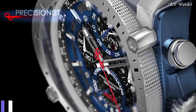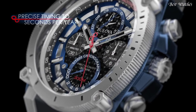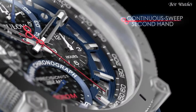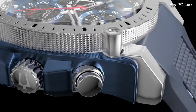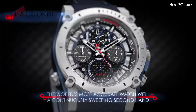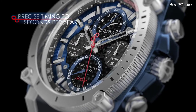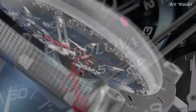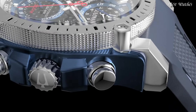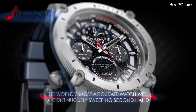Number 1: Bulova Precisionist Chronograph Men's Watch. Stainless Steel Case with a Blue Silicone Strap, Fixed Stainless Steel Bezel, Black Carbon Dial with Luminous Silver Tone Hands and Index Hour Markers. Dial Type: Analog Chronograph. Quartz Movement, Scratch Resistant Mineral Crystal, Screw-Down Crown. Case Size: 44.5mm, Case Thickness: 17.5mm, Band Width: 23mm. Water Resistant at 300m, 1,000ft. Functions: Chronograph, Date, Hour, Minute, Second. Dive Watch Style.